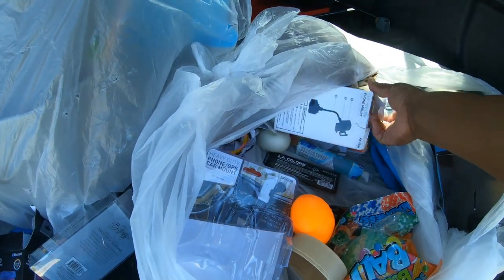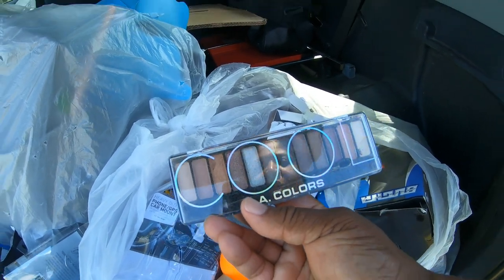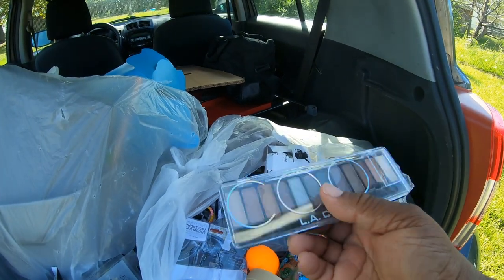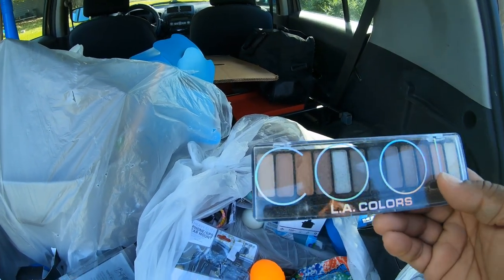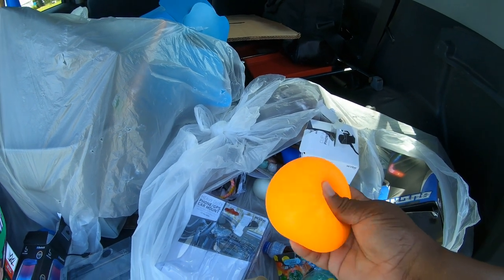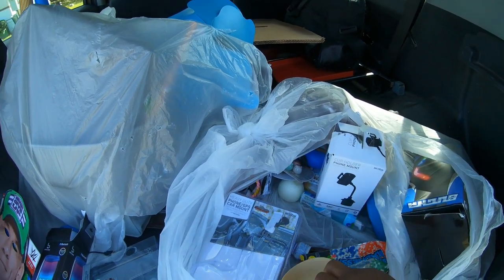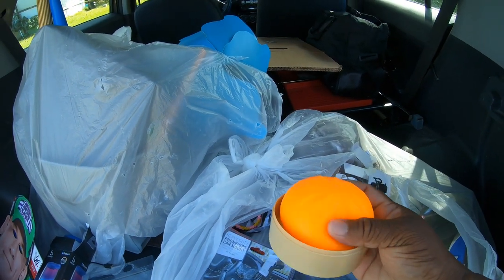Nothing in there. What is this? Here's some LA Colors. Hopefully everything is showing up right. We have a little squishy - it's a fluorescent dumpling. Maybe because it's Halloween time.